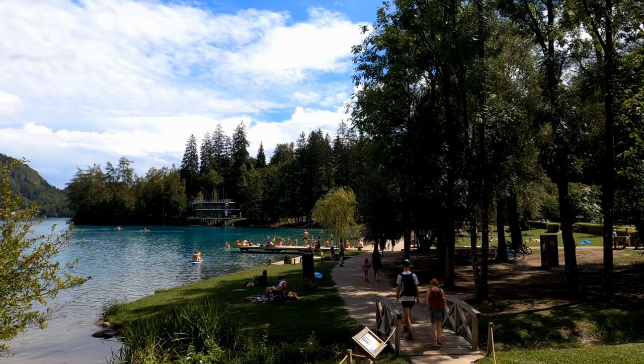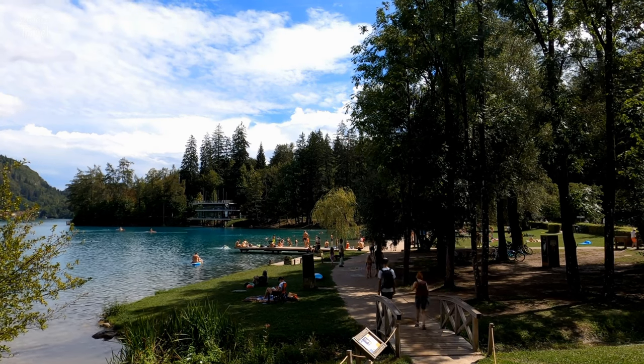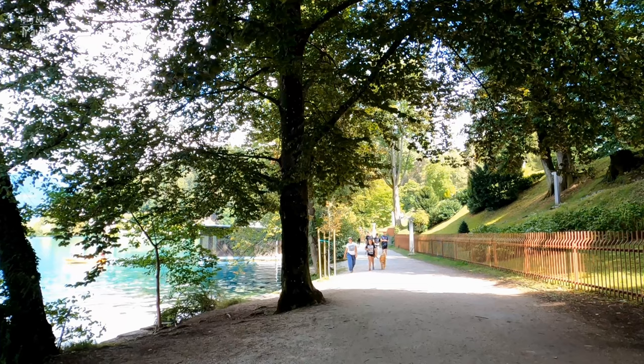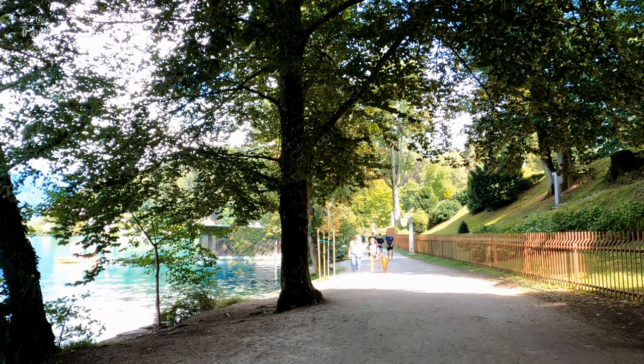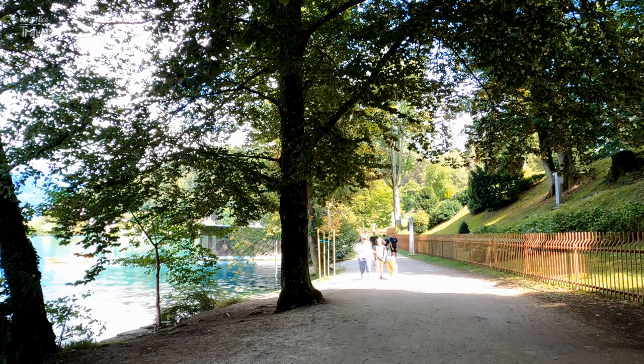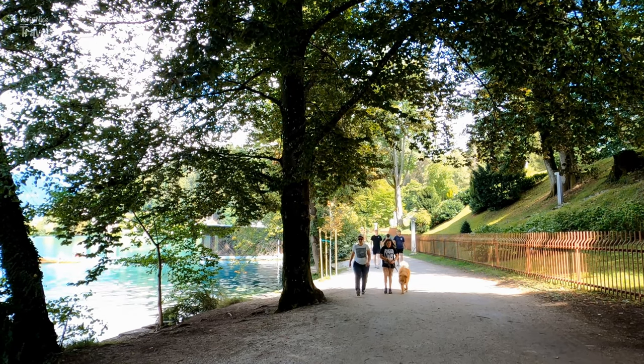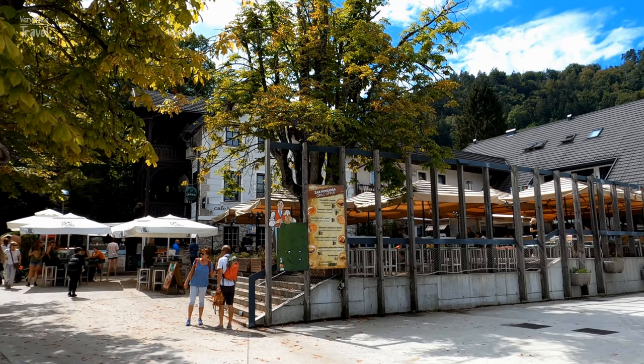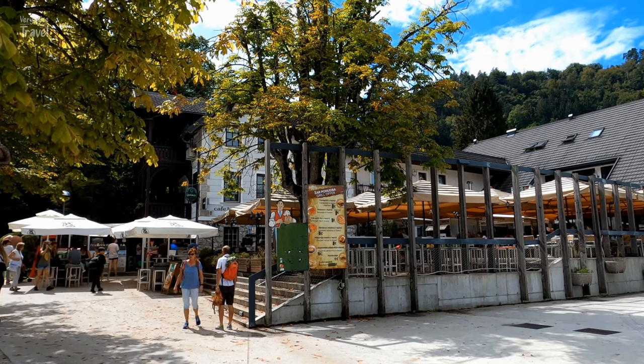The views are gorgeous and along the way you may come across some pretty swimming spots. It's the perfect place to wander around early in the morning or around sunset when the trails are buzzing with life. There are also restaurants all along the perimeter to pop into during your walk.